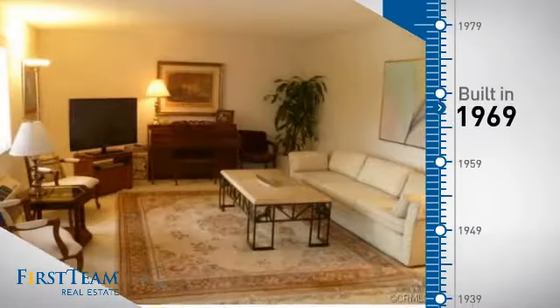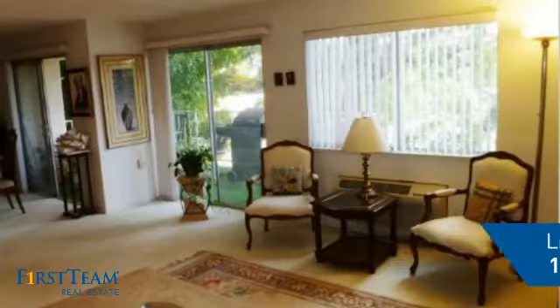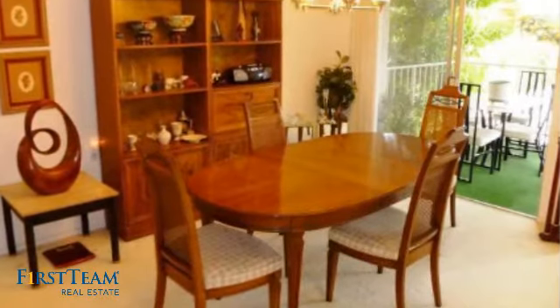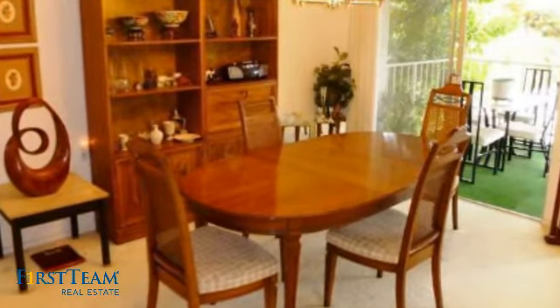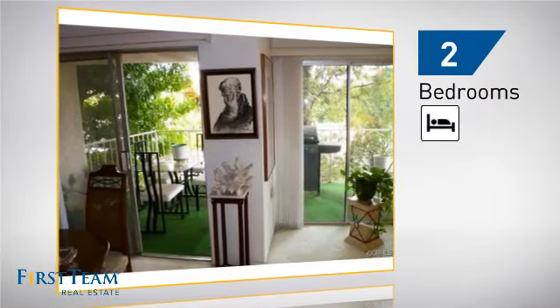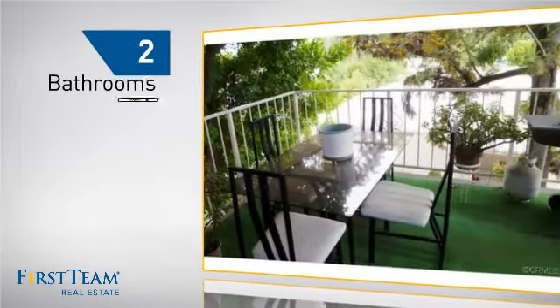This property was built in the late 60s and features over 1,100 square feet of living space, giving you a spacious layout to play host or kick back and relax after a long day. Inside, you'll find two bedrooms so you always have a private space to come home to, as well as two bathrooms.